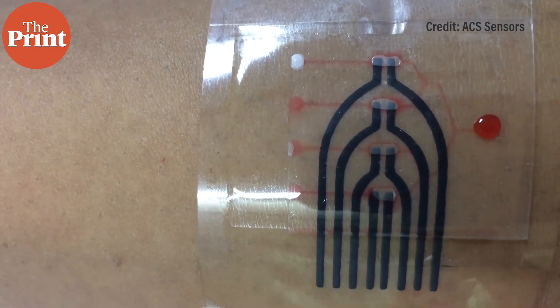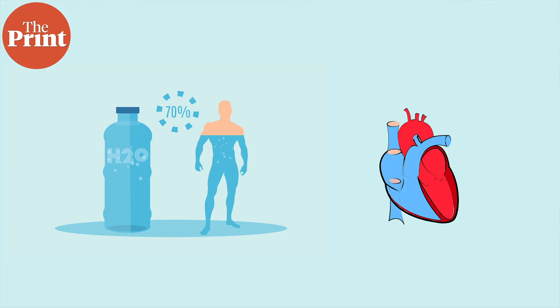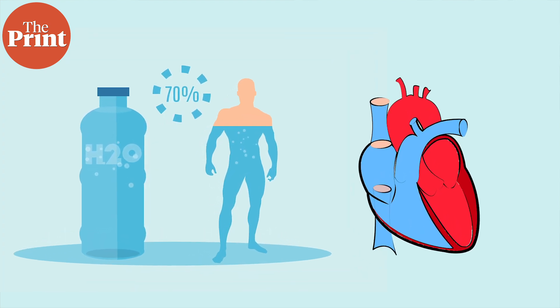The device is mounted on the skin. This patch can then measure the variations in sweat composition at the underarm and upper back. The patch can also monitor the hydration level and oxygenation of muscles, both of which are essential for fitness monitoring applications.